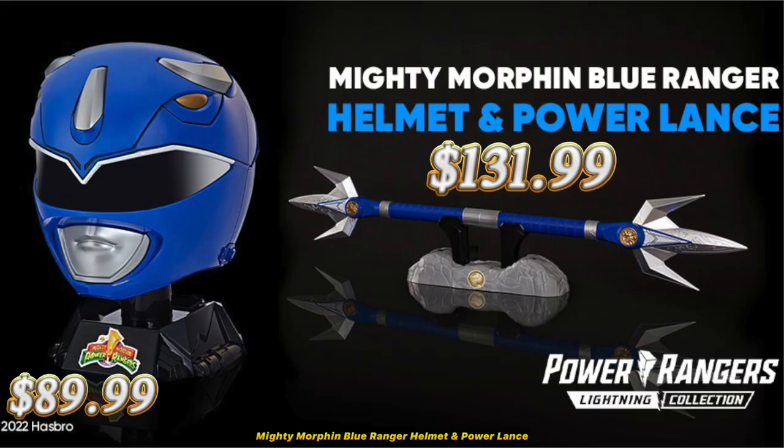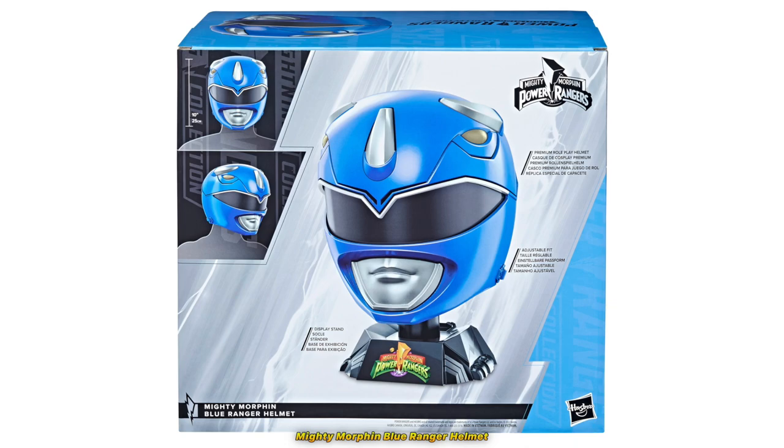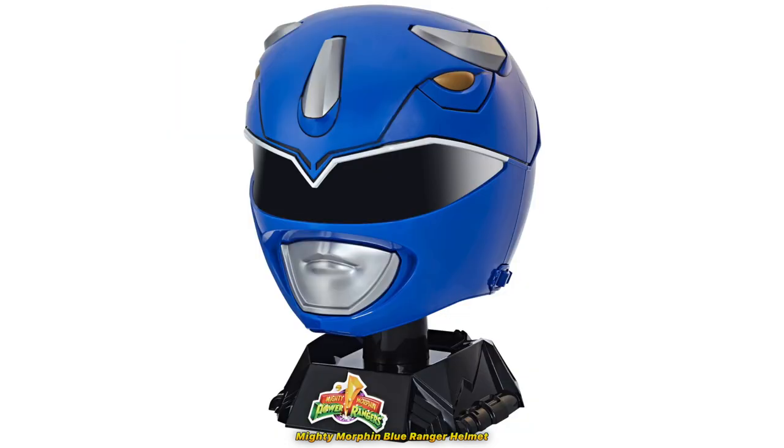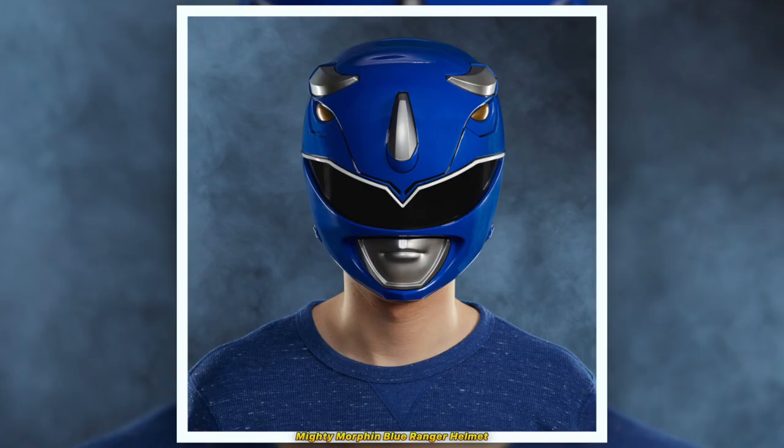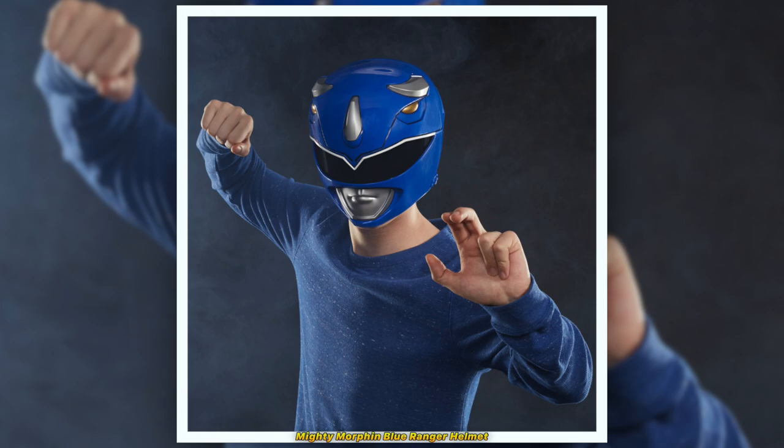The Hasbro Power Rangers Lightning Collection Mighty Morphin Blue Ranger Helmet is available for pre-order through Hasbro and other websites for $89.99. I'm surprised the helmet wasn't put out for $100 because I'd say that $90 is a decent price. Hopefully, the quality of the helmet didn't suffer to get a lower sale price. It's not an exact replica, but it's pretty close, and for $90, that's an easy buy for a Blue Ranger fan.